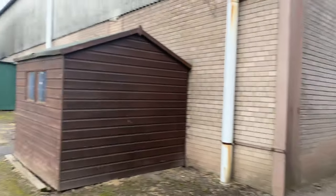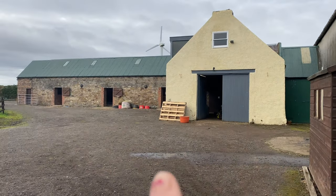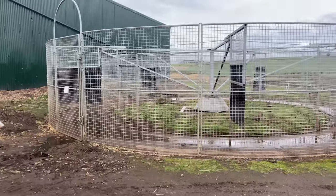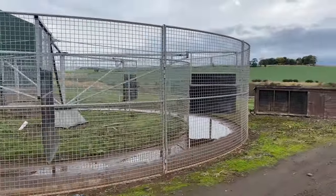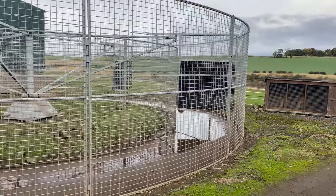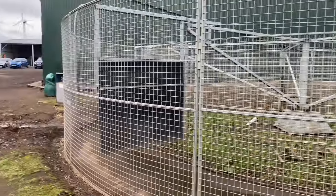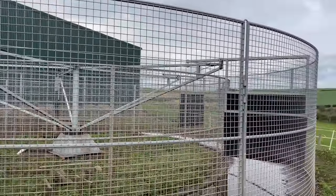Then we have a feed room in there, and some shavings bays. Coming up from the arena you can see behind me we have a horse walker, which is amazing. It's such a good tool — so good to warm horses up, cool them down, or just exercise them if you can't make it up. Echo's been in it quite a few times. It's one of my favourite things about this yard.